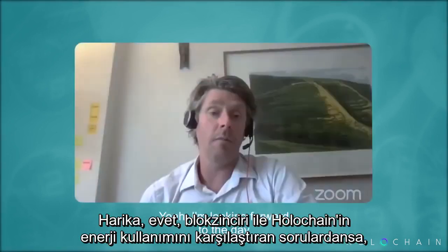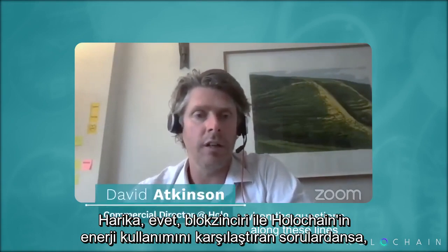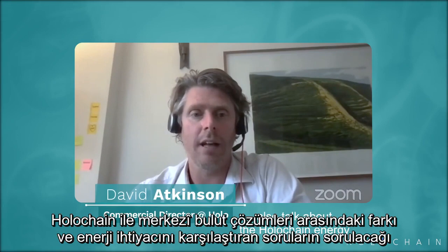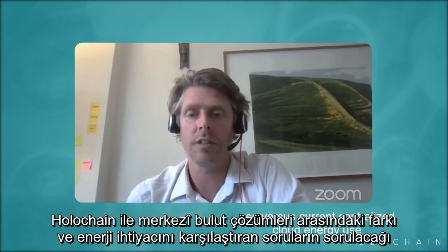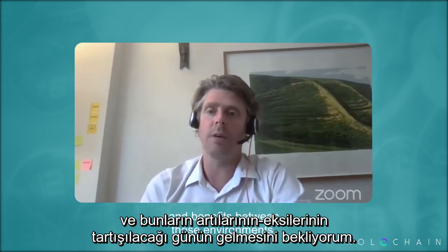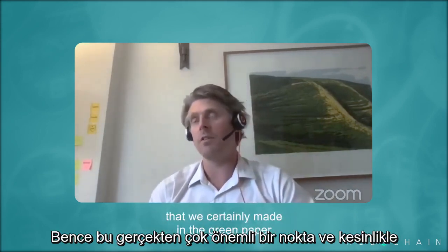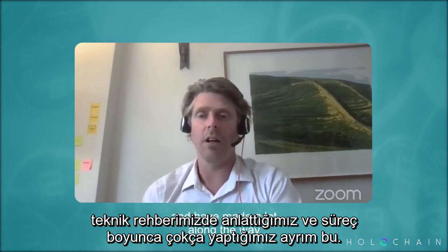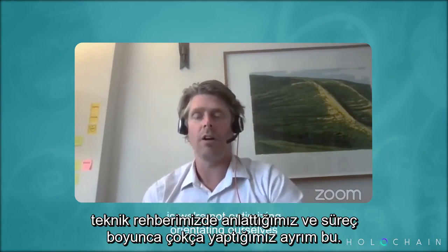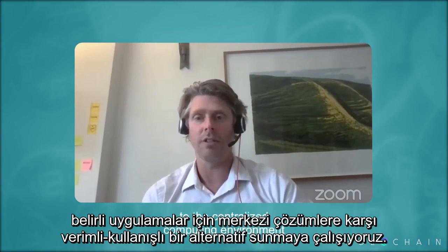I'm looking forward to the day when questions along these lines also talk about Holochain's energy use versus current centralized cloud energy use, because that's a really important point and distinction. We made this in the green paper and have made it a lot along the way: we're not optimizing and orienting ourselves to prove that we're better than blockchain.